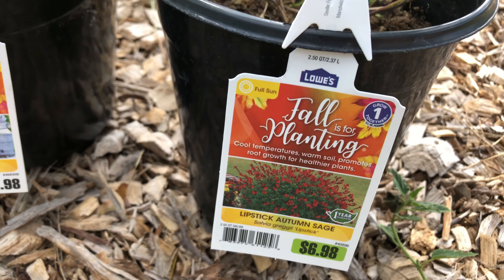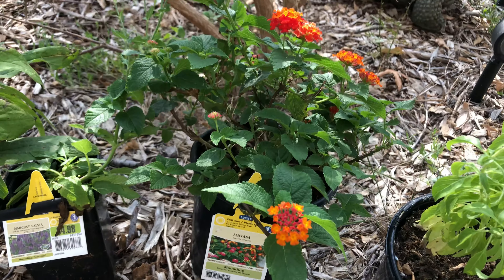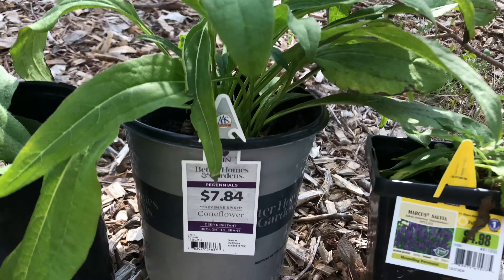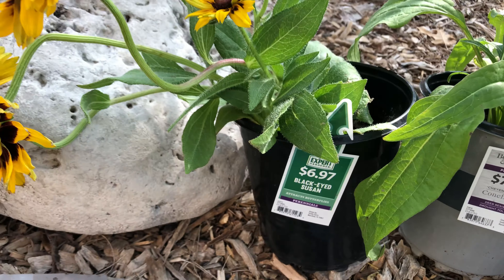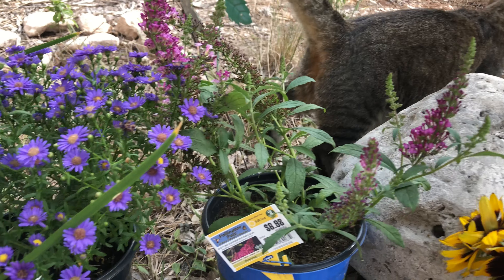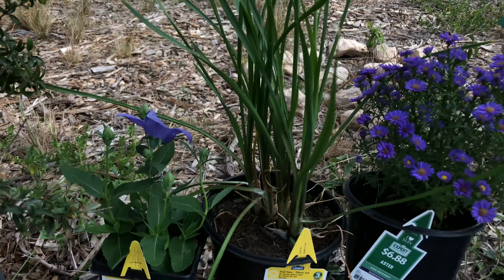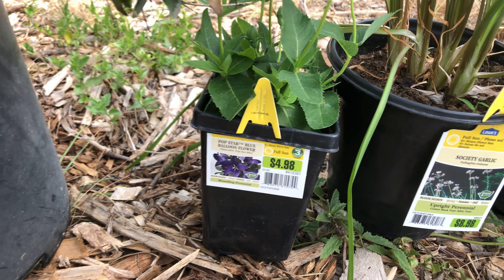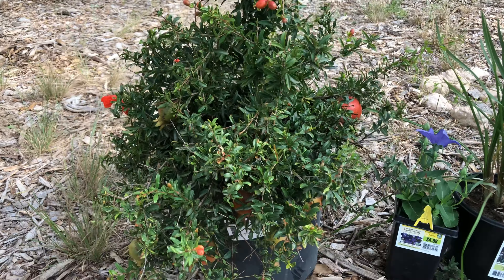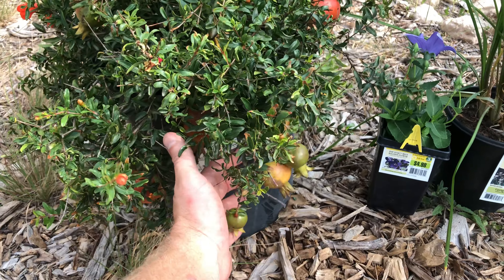Here I've got an autumn sage, blue salvia, lantana, another salvia, coneflower, black-eyed susan, a butterfly bush, an aster, society garlic, balloon flower, and this one really isn't much of a flowering plant. It does get little red flowers, but this is a dwarf pomegranate. I just saw it was loaded with pomegranates already so I thought I'd add that to the garden as well. These don't get very tall.